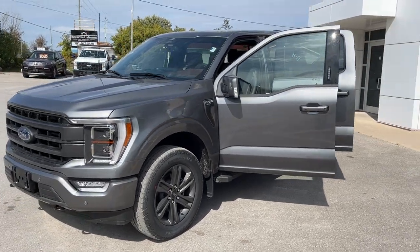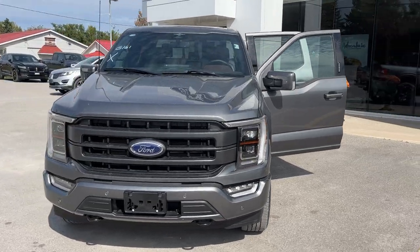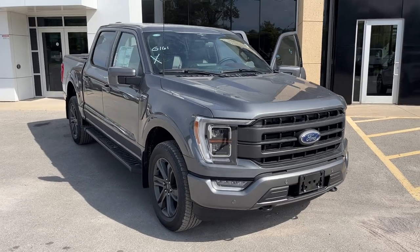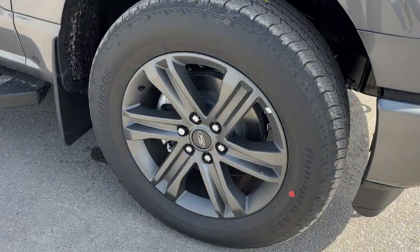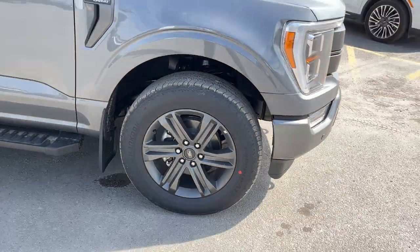2023 Ford F-150 Lariat 502A package in the carbonized gray metallic color. It does have the Lariat sport package, so you get the color-matched bumpers and door handles. Rolling on six-spoke 20-inch dark gray aluminum alloy wheels with Hankook all-terrain tires, and it does have front and rear parking sensors.